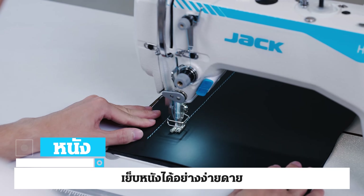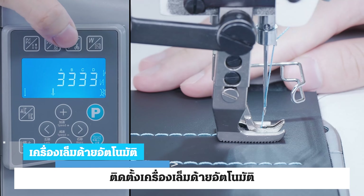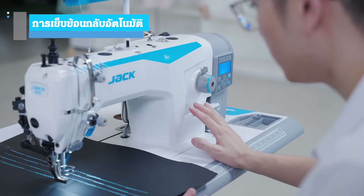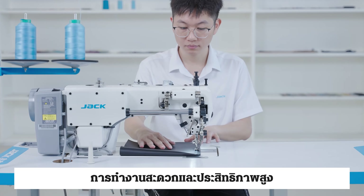The H5A easily sews leather, canvas, denim, non-woven fabric, and other materials. It is equipped with an auto thread trimmer, auto reverse sewing, and auto thread tension for convenient operation and high efficiency.